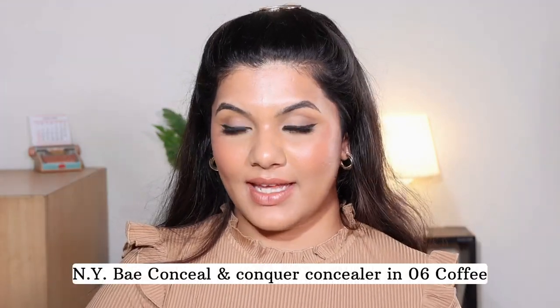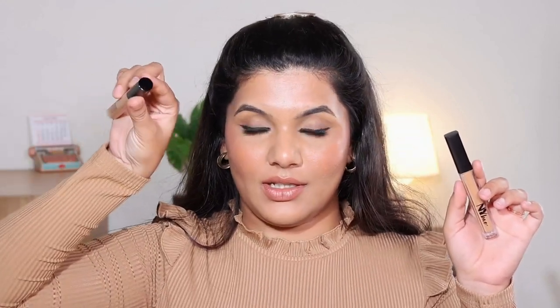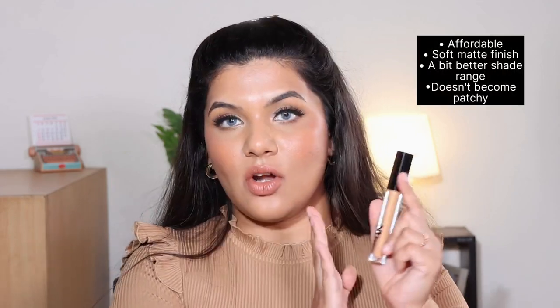The next concealer is also from NY Bay — the NY Bay Conceal and Conquer Liquid Concealer in shade 06 Coffee. It comes in square packaging while the other one is in round packaging, so don't get confused — these are two different concealers by NY Bay. This one retails for 225 rupees, currently 200 rupees, and contains 4 ml of product. The shade range is a bit better than the previous concealer since it has two more darker colors, so it works for deeper skin tones as well.